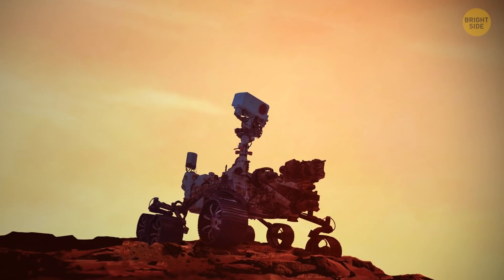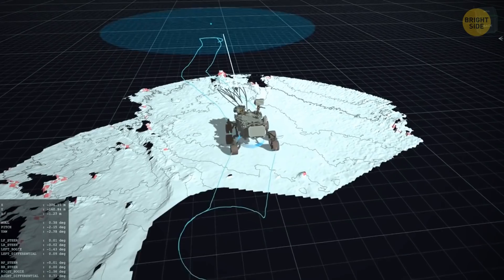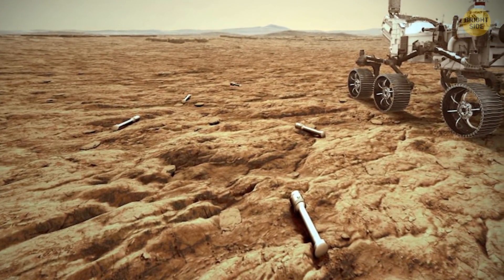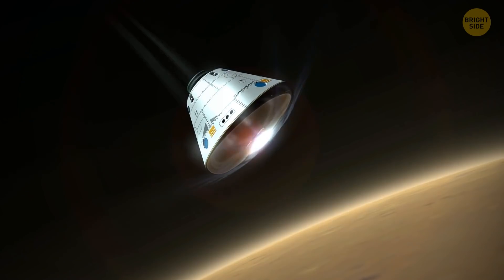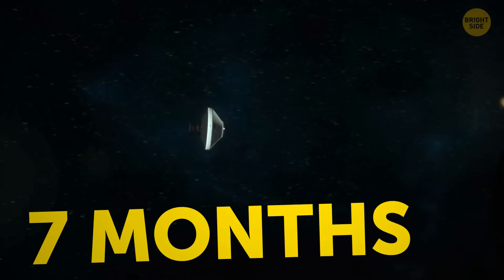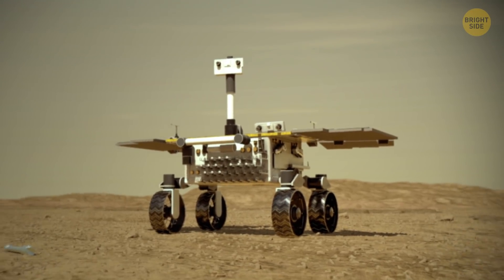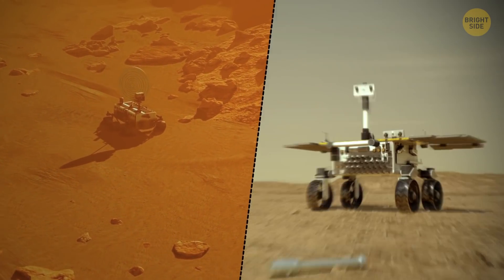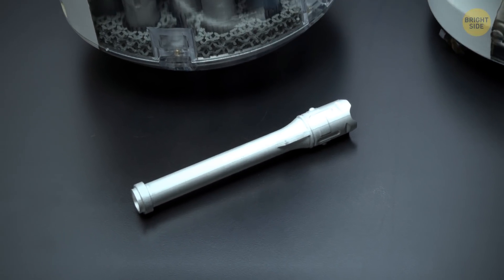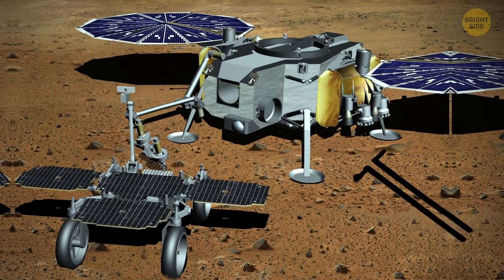The $2.7 billion rover — including design, construction, and maintenance costs — will collect dirt and rock samples until 2023, leaving sealed tubes right on the surface of Mars. Almost a decade later, they'll be collected by a new rover requiring another mission worth several billion dollars, a seven-month journey, and another complicated landing. This simple rover with large wheels and big solar panels will gather all of Perseverance's samples, load them into a case the size of a basketball, and carry it toward a rocket that landed on Mars alongside it.